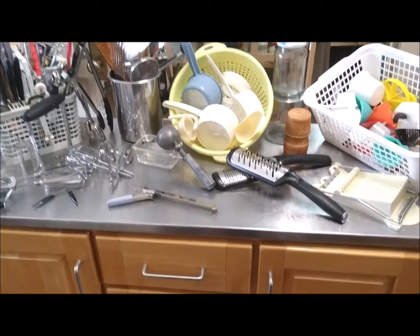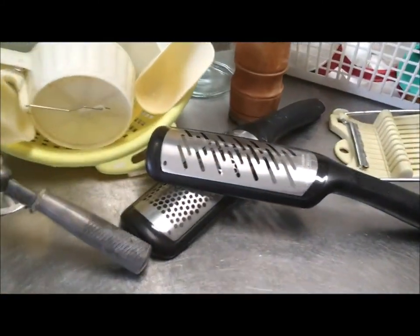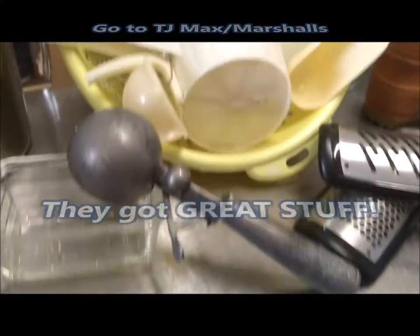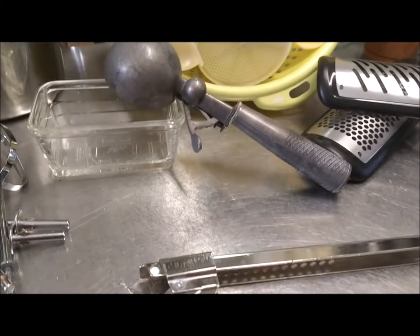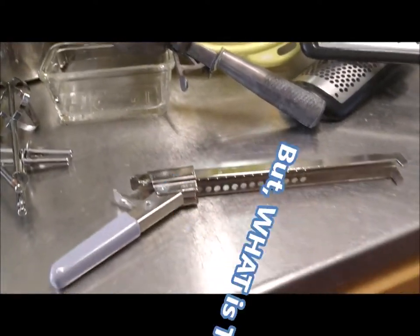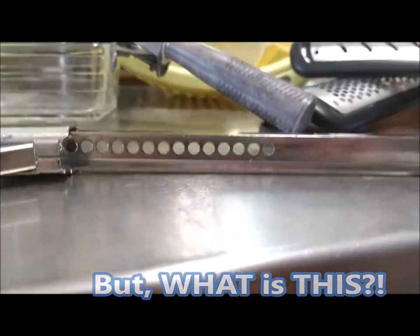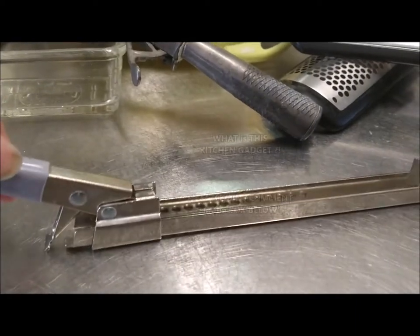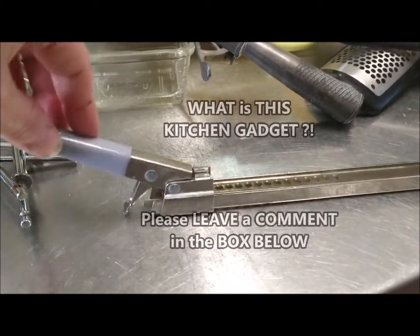If you know what this kitchen gadget is, please give me an idea or tell me what you think it is, because I don't want to get rid of something so awesome among my huge collection of wonderful mostly vintage kitchen gadgets — and new ones too, like the rare graters I found at TJ Maxx or Marshalls and that great vintage sifter and ice cream scooper. Seriously, can anybody tell me? There are these holes in it.